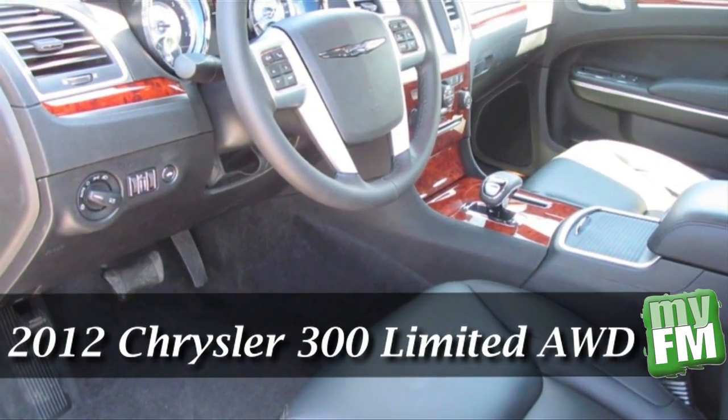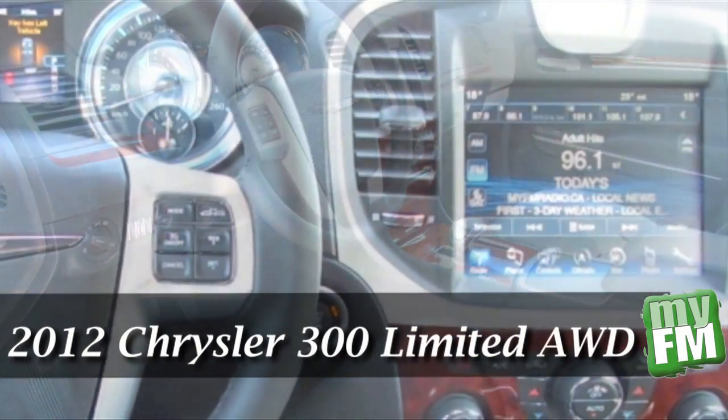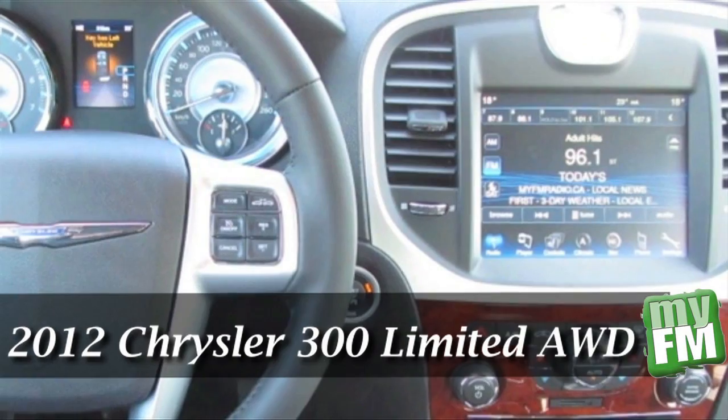The spacious interior of the 300 offers the features of leather front bucket seats, automatic dual-zone climate controls, and a touchscreen navigational system.